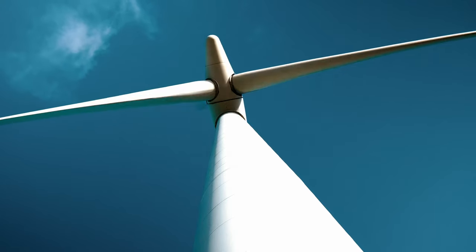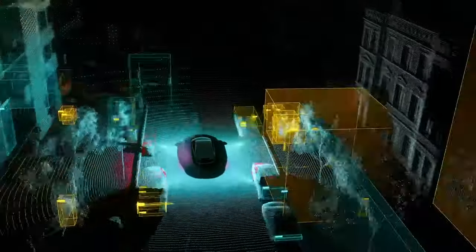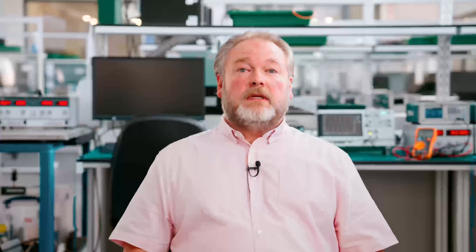You could work in the energy sector, transportation, healthcare, pharmaceuticals, or automotive. It has unlimited scope — you could be working in many, many sectors.